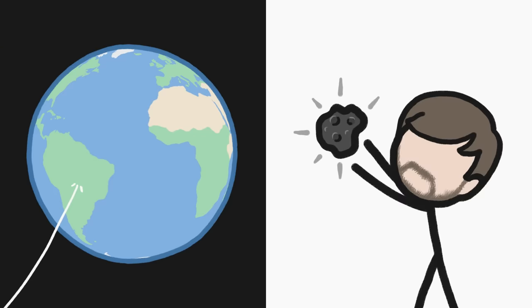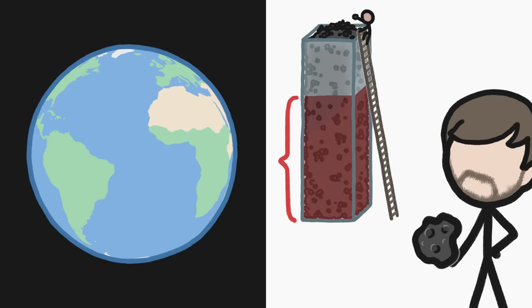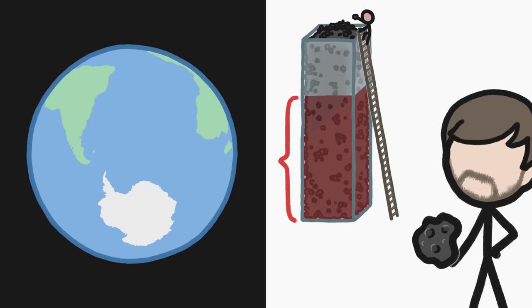Meteorites — space rocks — fall all over Earth, yet a whopping two-thirds of the ones we've found have come from one location: a very specific part of Antarctica.